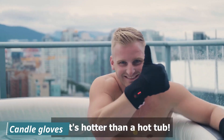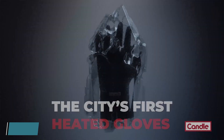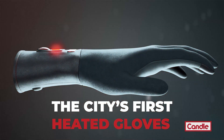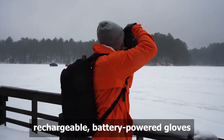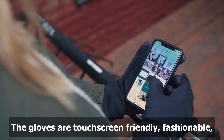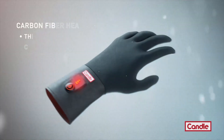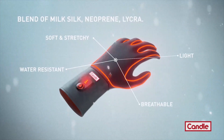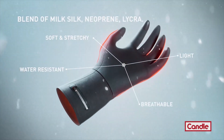Candle gloves are a pair of rechargeable, battery-heated gloves that are specifically designed for use both in the city and in the summit. They heat up to 55 degrees Celsius and have three temperature settings, so you can choose the level of warmth that is right for you.